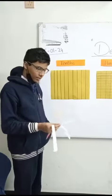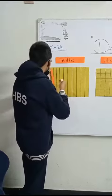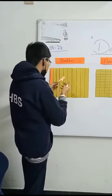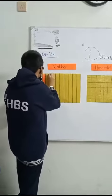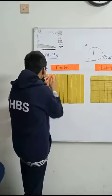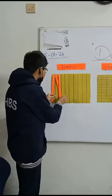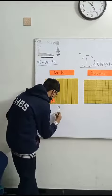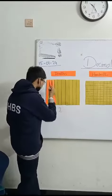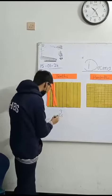I will do the activity with the tens, so I will just paste three strips here like this. How many strips have you pasted? Three. Then we will write three upon ten, and then what we will do — you write three here.